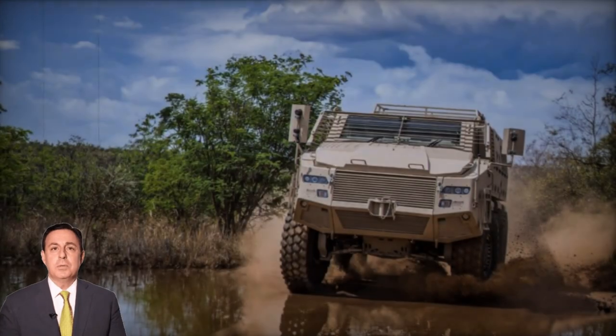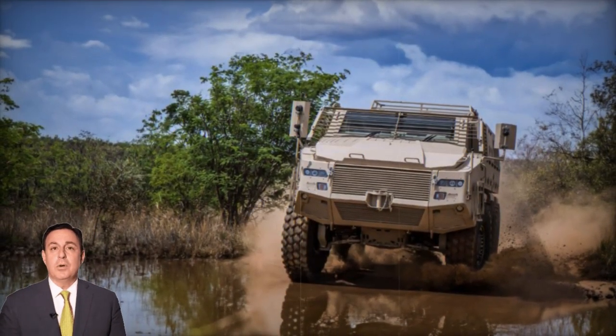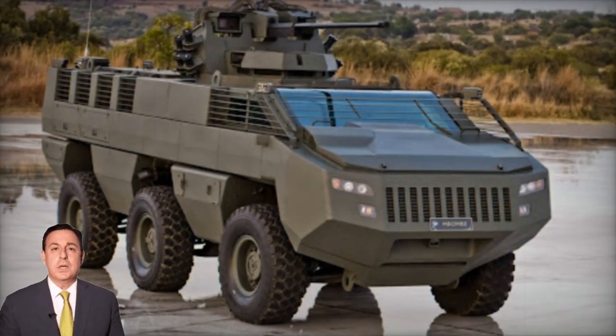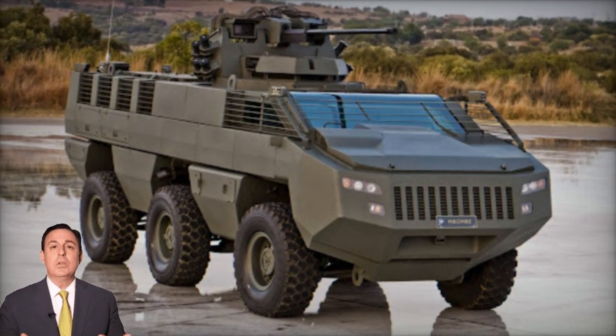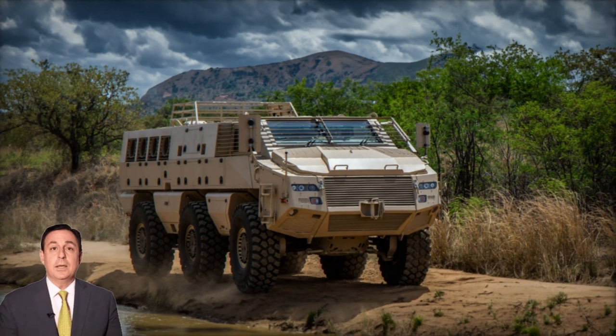The Mbom armored personnel carrier originated from Paramount Group, a South African company with extensive expertise in developing and manufacturing various mine resistant vehicles. Named after a renowned African warrior, the Mbom was unveiled in 2010, with reports indicating its production for the South African National Defense Forces and potential export to other countries.